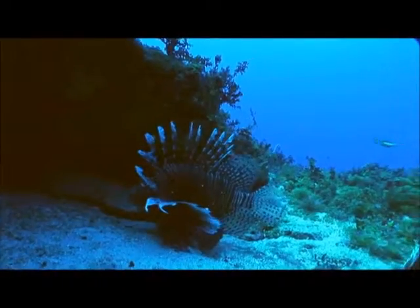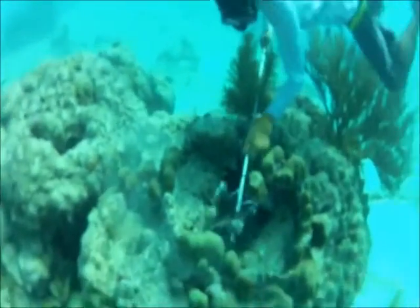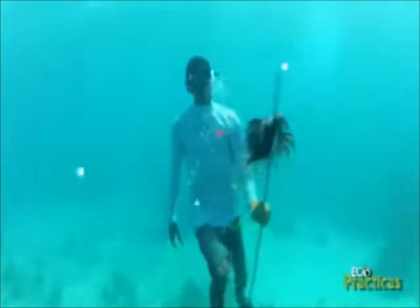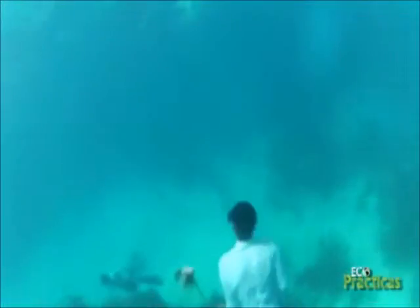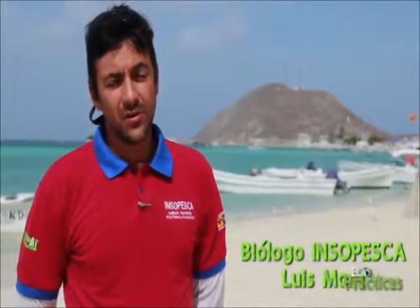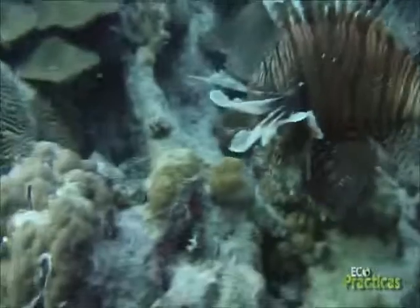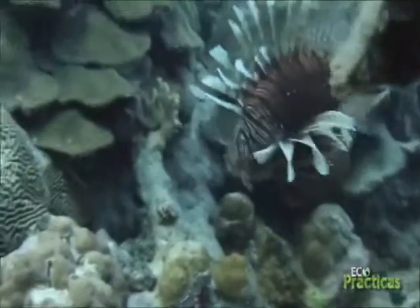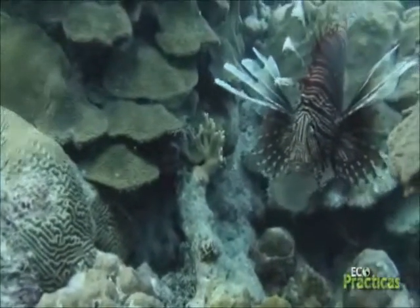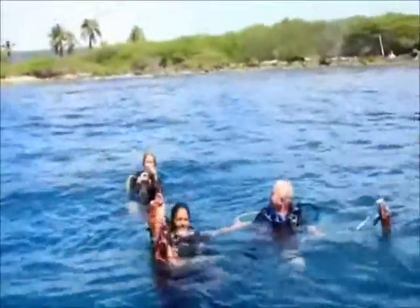Between 2013 and 2014, data was gathered from four different lionfish fishing competitions promoted by the Venezuelan government, for a total of nearly 2,000 catches, finding that the species has spread nationwide with quite large specimens. Because Los Roques is a national park where fishing is theoretically managed and not allowed in all areas, lionfish are bigger here compared to the rest of the Venezuelan coast. The biggest fish caught across the four competitions weighed 1.5 kilos and was from Archipelago Los Roques.